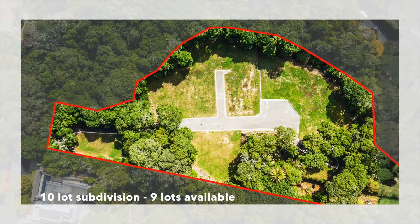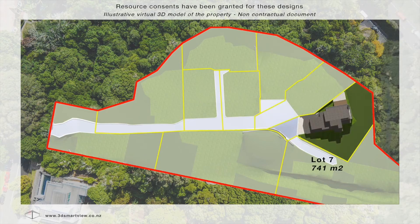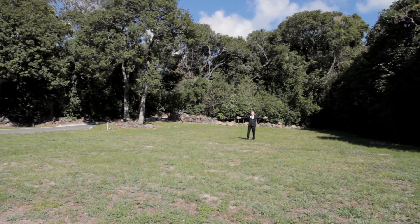We have nine magnificent sections available for sale. They'll be coming up in stages. The first will be lots 5, 6 and 7 down here. Each of these sections range from over 400 square metres through to over 1,000 square metres.